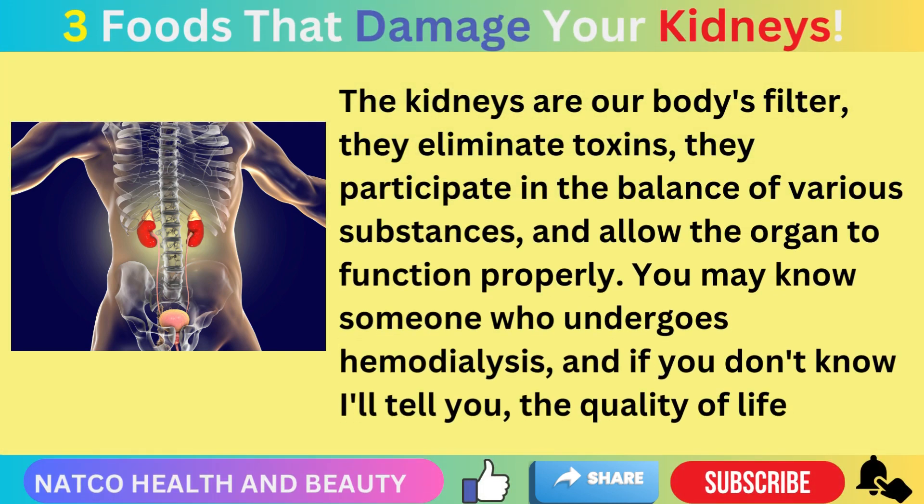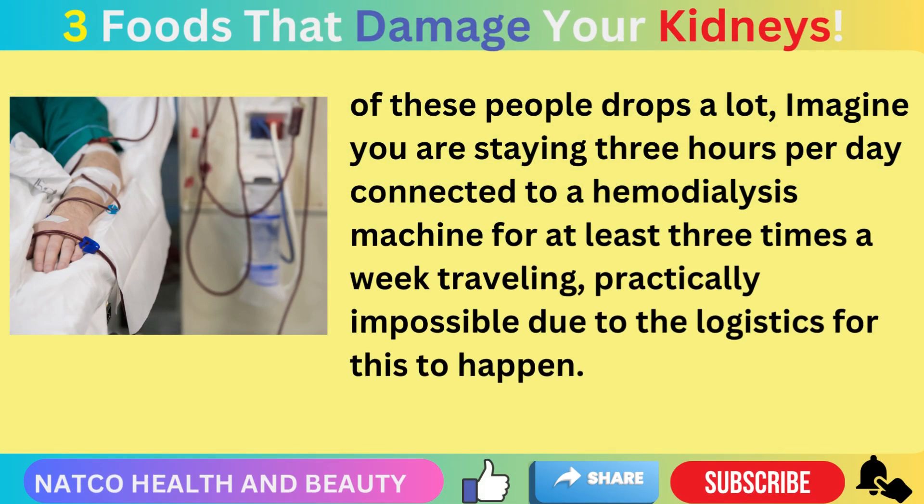The kidneys are our body's filter. They eliminate toxins and participate in the balance of various substances, allowing the organs to function properly. You may know someone who undergoes hemodialysis. The quality of life of these people drops a lot — imagine staying three hours per day connected to a hemodialysis machine for at least three times a week.